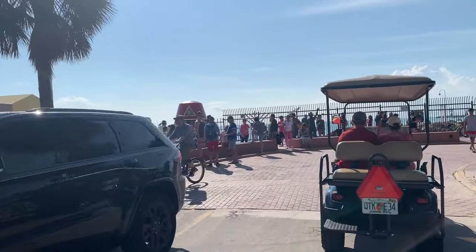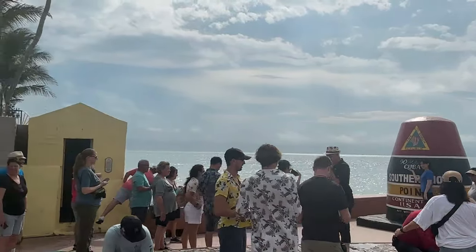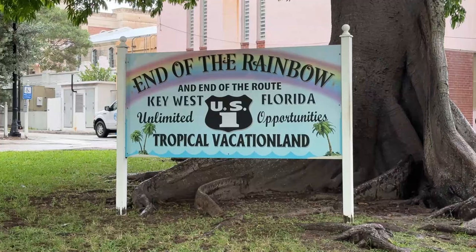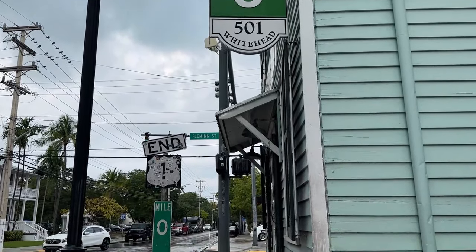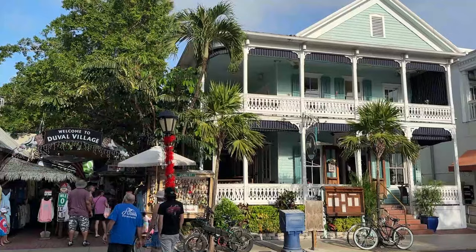Probably the most touristy thing to do in Key West is take a picture by the southernmost point buoy. During the day, there's always a line of tourists waiting to take a photo. Key West is also the end — or beginning — of U.S. Route 1, and there are signs up for that too. We are on Duval Street, and this is the happening place where everything goes on. There are touristy stores, a lot of good restaurants, and it's a great place to walk around in the evenings or during the day.